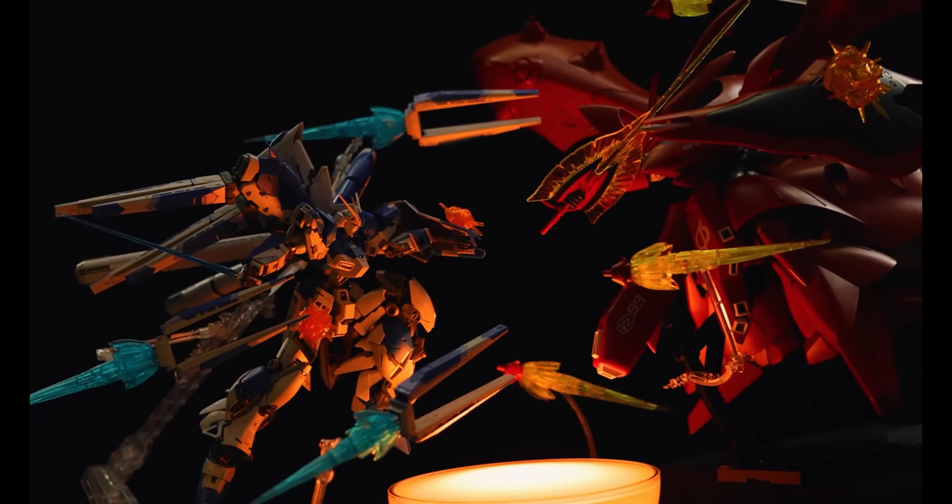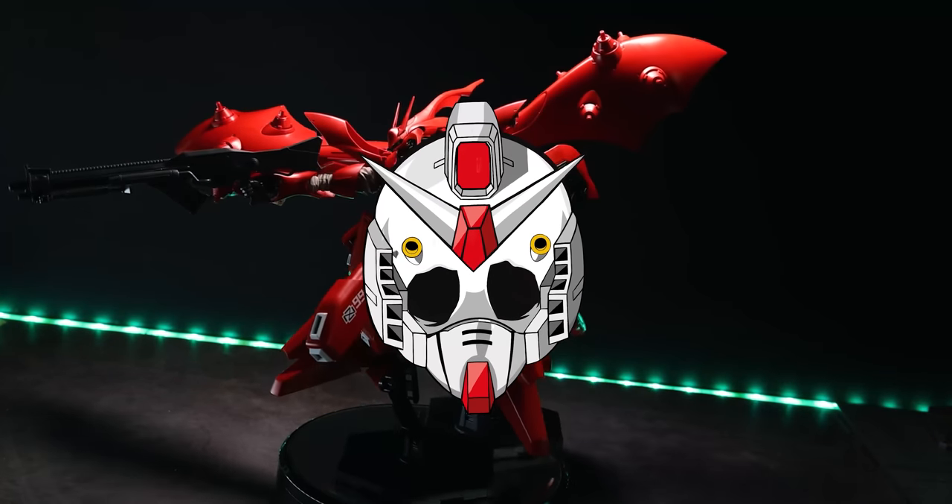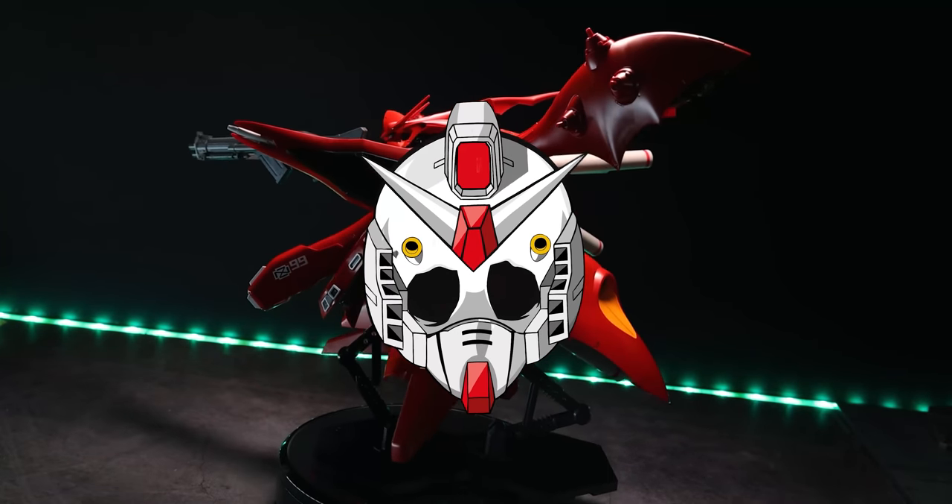So if you're a worshipper of Char Aznable who prefers display over play, then the High Grade Nightingale is the perfect addition to your altar to the Red Comet.